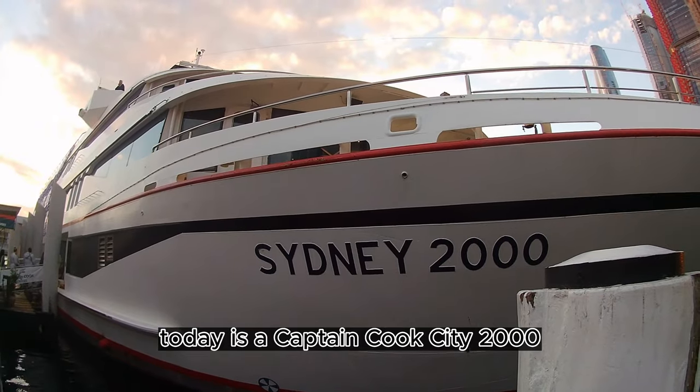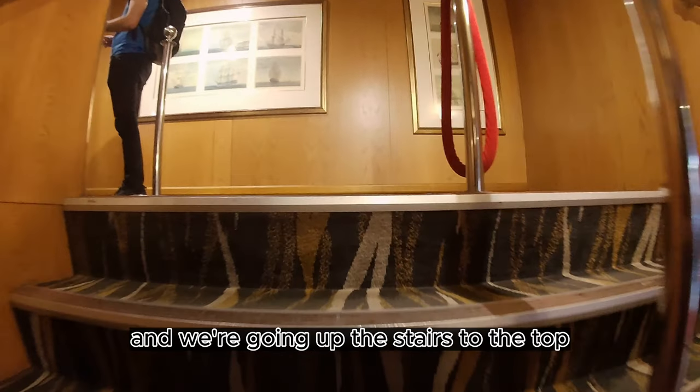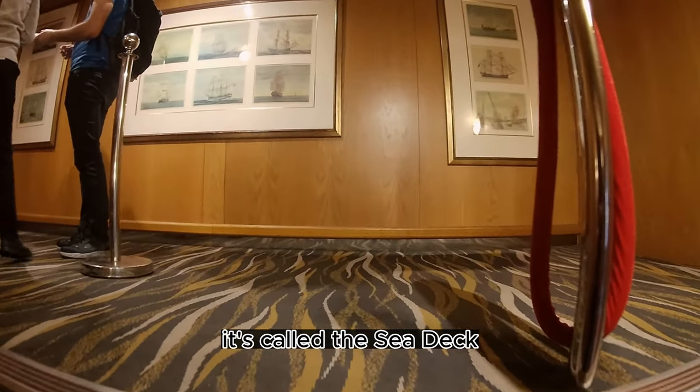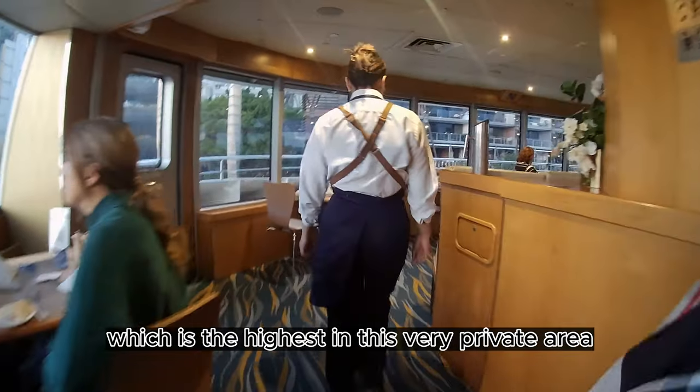Today is a Captain Cook City 2000. It's one of the best Captain Cook cruises and we're going up the stairs to the top deck. It's called the C deck, above the club deck, which is the highest in this very private area.